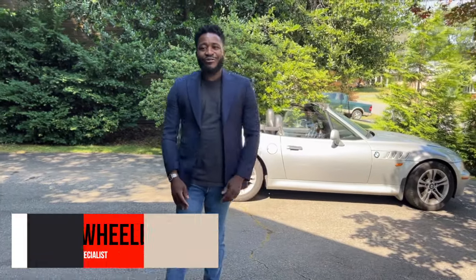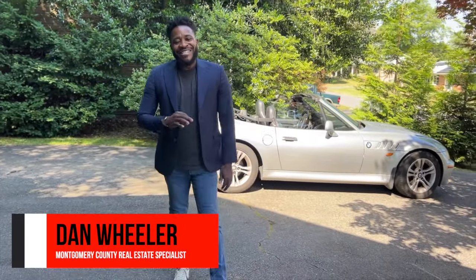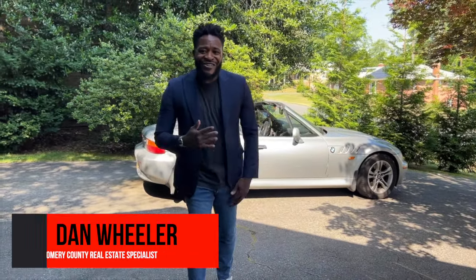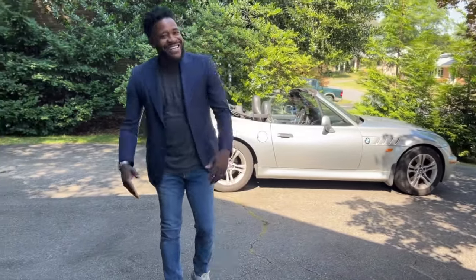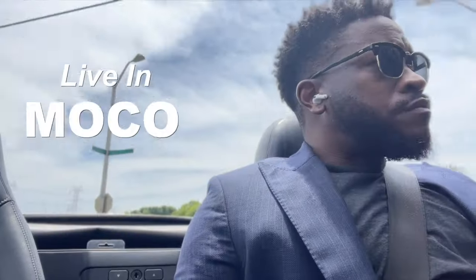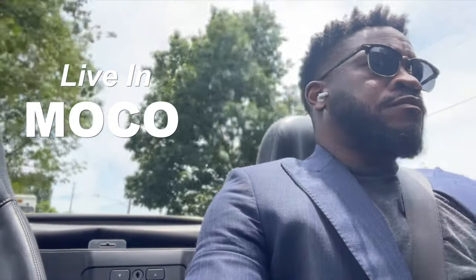What's going on everybody, it's Dan the Realtor, your local Montgomery County real estate agent, back again with another video. Today we're going to be looking at three properties in Montgomery County under $500,000. Let's get into it.